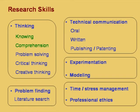Then we have experimentation and modeling, which will be discussed in detail in this course, and also time and stress management and professional ethics.